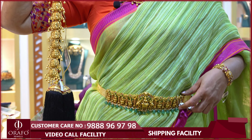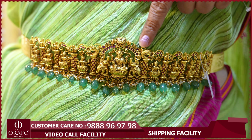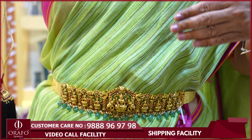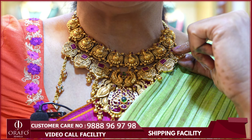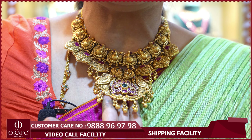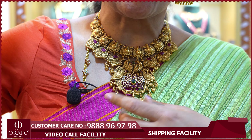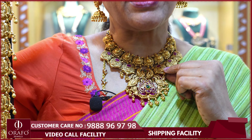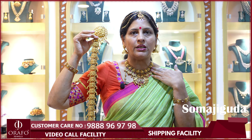Look at the hand-made, hand-crafted dasavatharam — completely waddanam dasavatharam. If you want to make a bridal look, you can use this as a neck piece. In our store, we have around 250 neck pieces. If you want to make a pair-up or a bridal visit, you can make a suggestion and accordingly we can design.